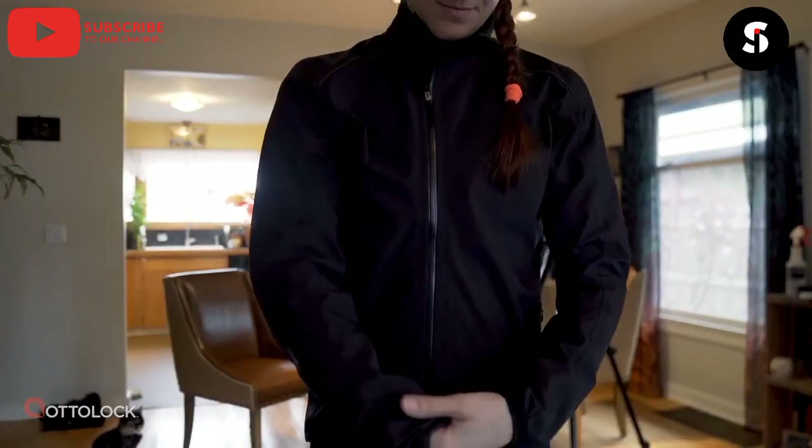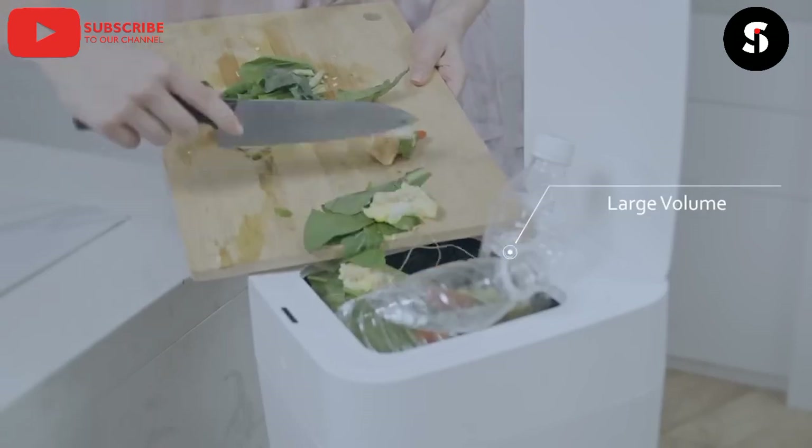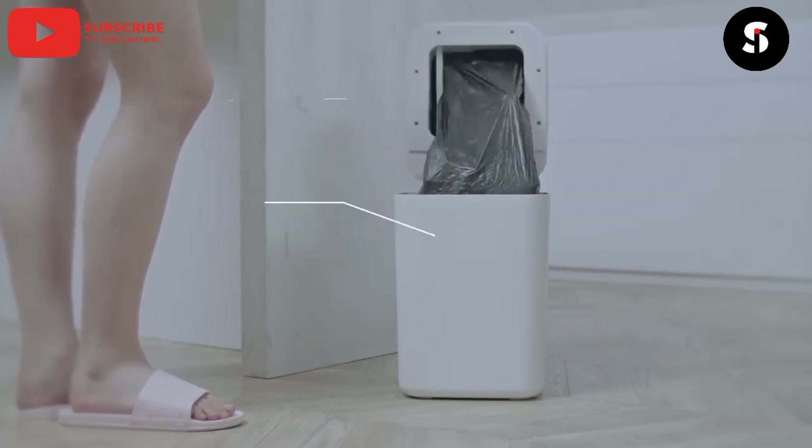Next, we have the Smart Trash Can. This trash can sort your trash automatically and compact it to save space. It can also order trash bags for you automatically.